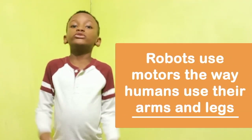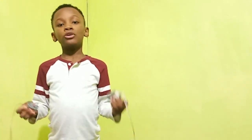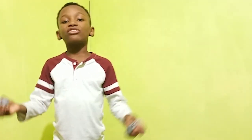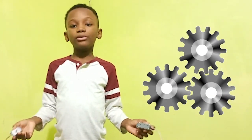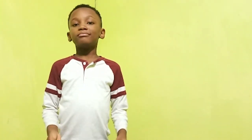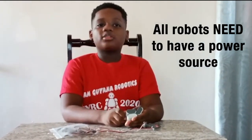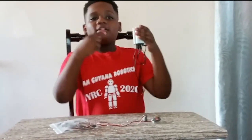All robots use motors where humans use their arms and legs. Humans write instructions for robots, which are processed by the robot's brain, which then enables the robot to do some action. For example, if a robot senses a green light, it engages motors and makes them turn wheels, resulting in the robot car moving forward. Just like humans need energy, robots also need a power source like a battery or some kind of connection to a power source. Our MRT robot is powered by a battery pack.